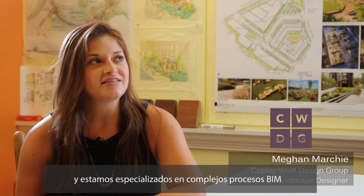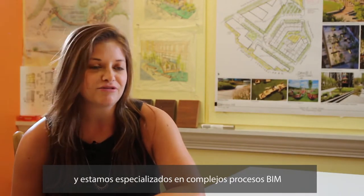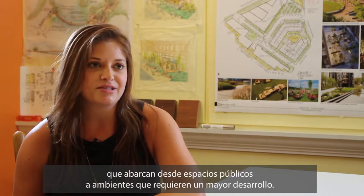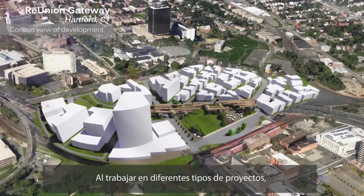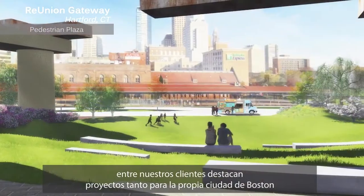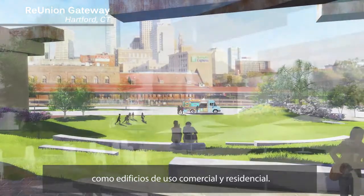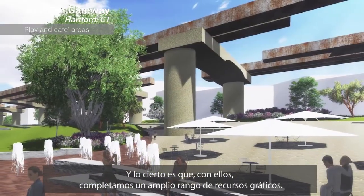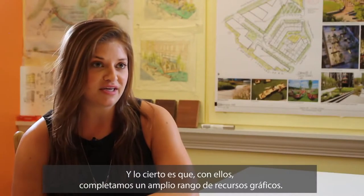We are a Boston-based landscape architecture and urban design firm and we specialize in a lot of complex urban projects, ranging from public space to high-end amenity roof decks. Our customers, since we have so many different types of projects, they range from the city of Boston to mixed-use residential buildings. And with that, we have a really wide range of graphic needs.